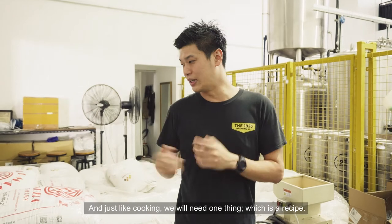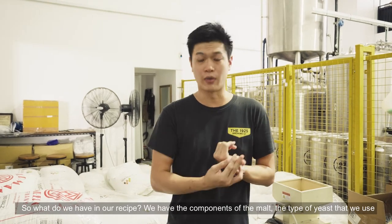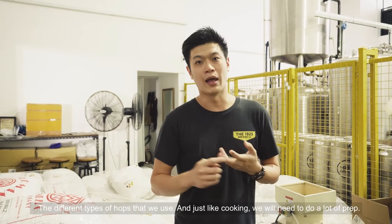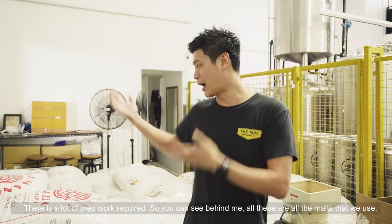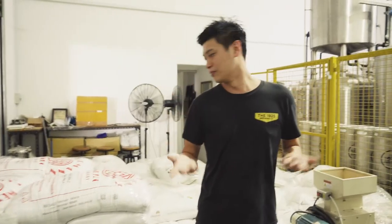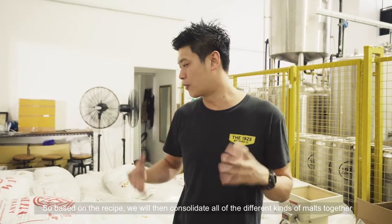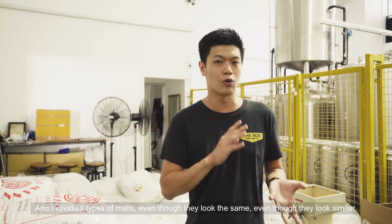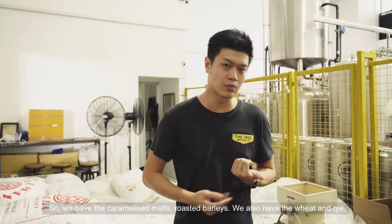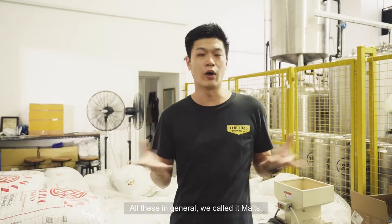Just like cooking, we will need one thing, which is the recipe. In our recipe, we have the components of the malt, the types of yeast that we use, the different types of hops that we use. And just like cooking, we will need to do a lot of prep work. You can see behind me — all these are the malts that we use. Most of the malts here are all imported, from Germany or from the UK. All the individual types of malts, even though they all look similar, they all have different taste profiles. We have the caramelized malts, the roasted barleys, the wheat, the rye — in general, we all call it malts.